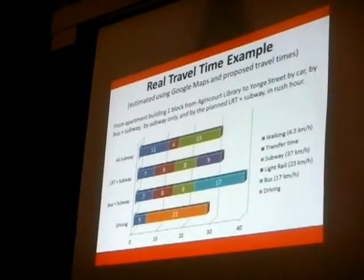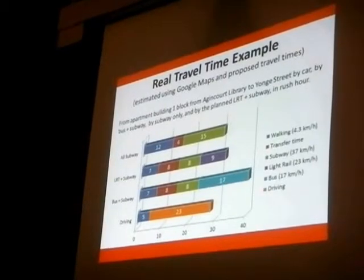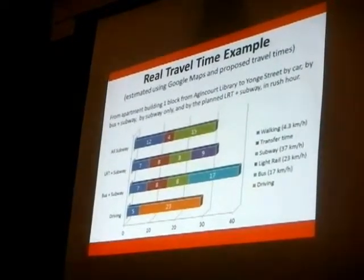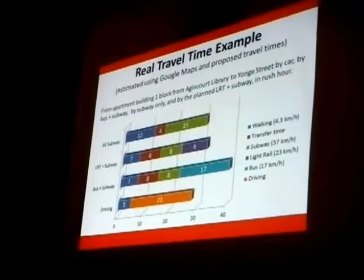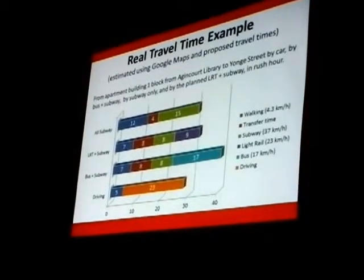We're actually driving from an apartment building. The apartment building is over that way, but it's just one block from here. If you live in this neighborhood, it's 50 Carabaugh Court — a specific building. I actually measured it out; even if you take the shortcuts, you don't have to follow the roads. You just jump right onto Sheppard and start walking.